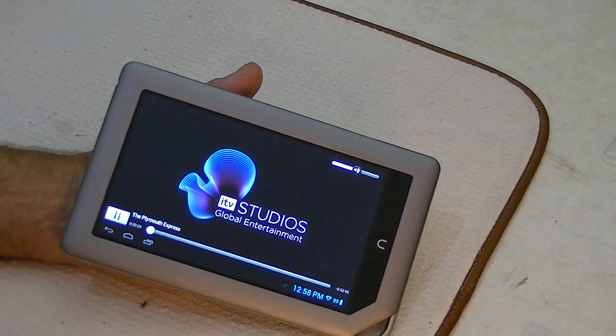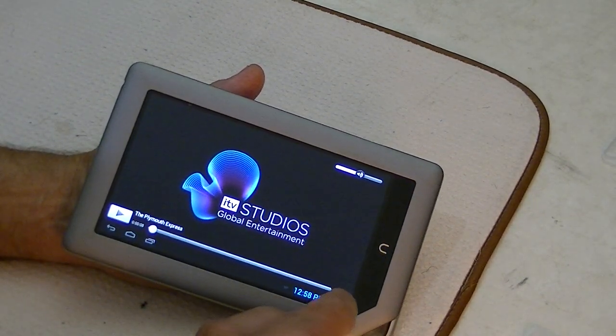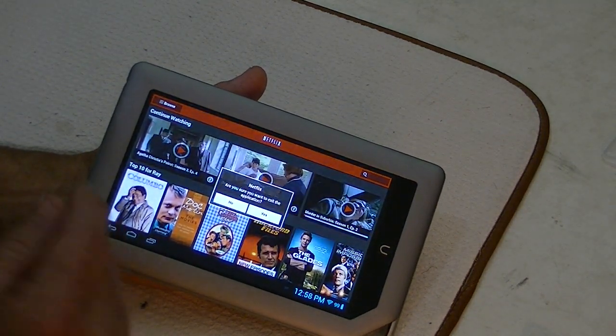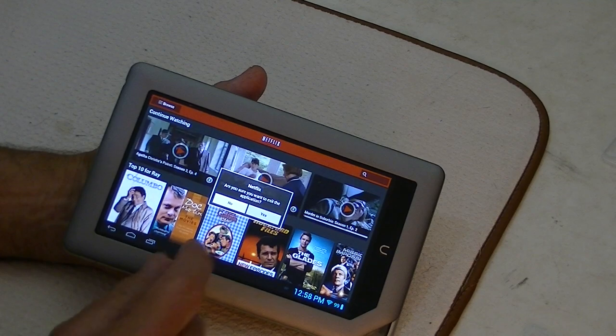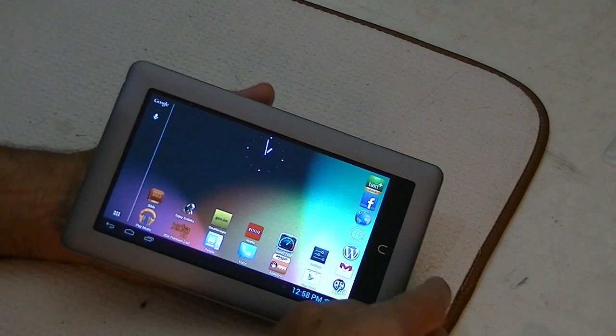And you can see it's running fine. It's Netflix, and it's doing fine. It does just about anything that you want, except for that one thing. The mic does work, but it won't work for an extended period — it'll work for about 10 or 15 seconds at the most.